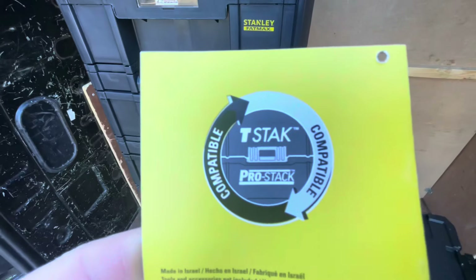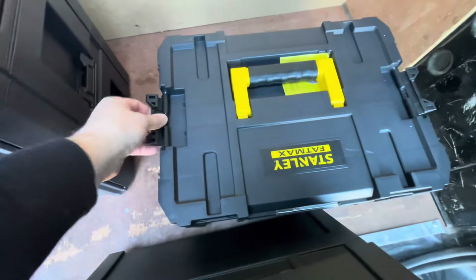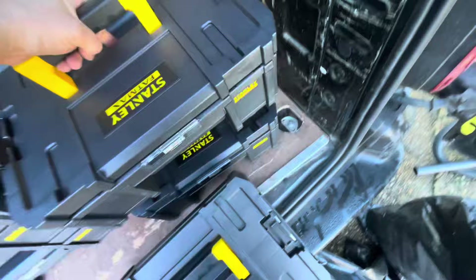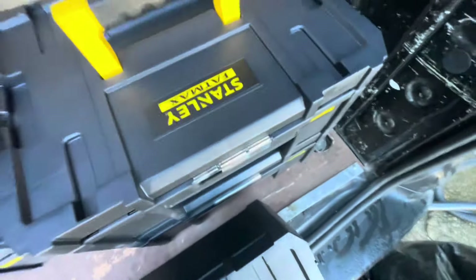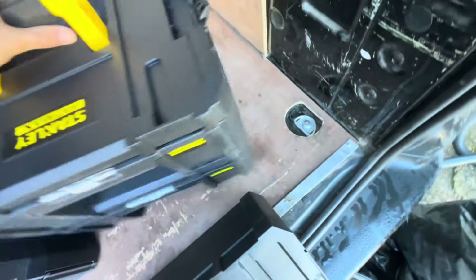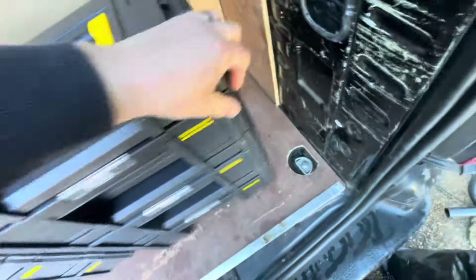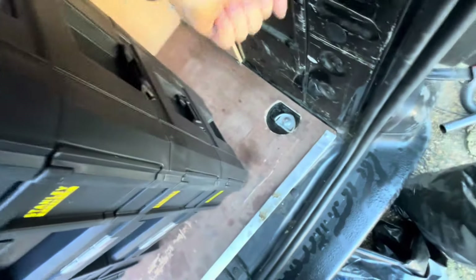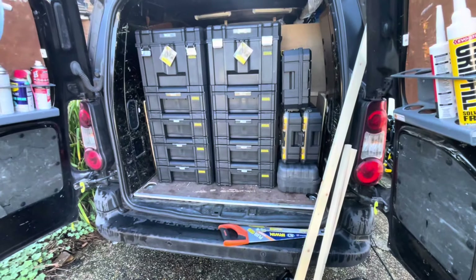Just to show you — the Dewalt is the T-Stack, Stanley is the Pro-Stack. They're all just clipped together, and the clips are actually pretty good. You just flap them down like that, they sit on there, and you pull them over like that. Nice and easy. I think I might have bought too many bits, but I can always send some back if I don't use it. It's like a massive jigsaw puzzle.